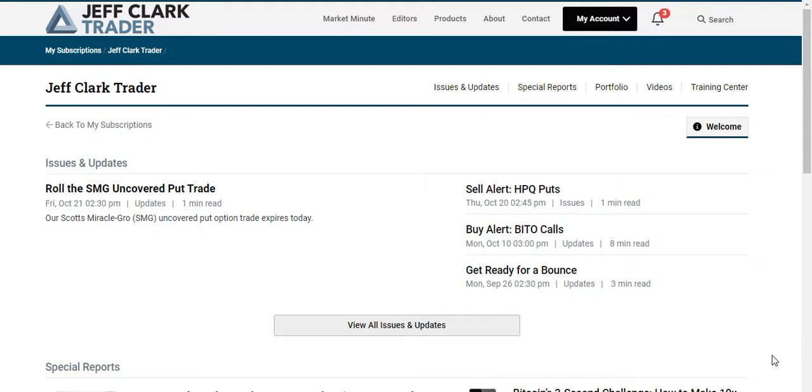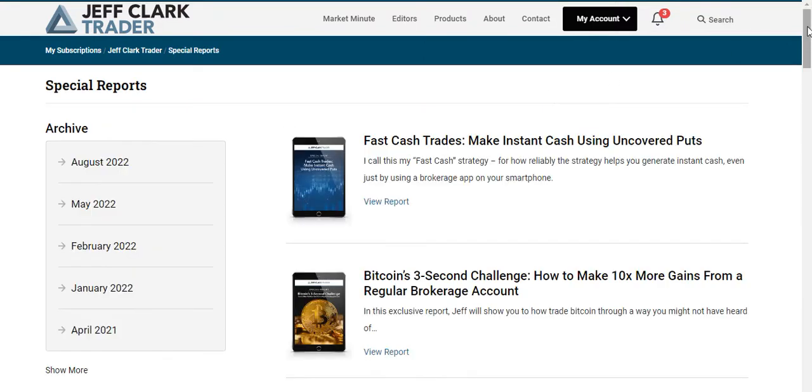There are a couple of sections within Jeff Clark Trader. First, you get the issues and updates — these are the buy and sell alerts for opening options contracts on stocks and selling contracts you already have open. You also get a monthly newsletter. The next part, which is one of my favorites, is all the special reports, and these special reports are absolutely gold.